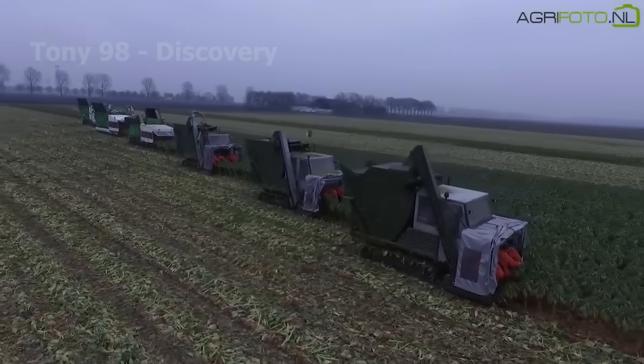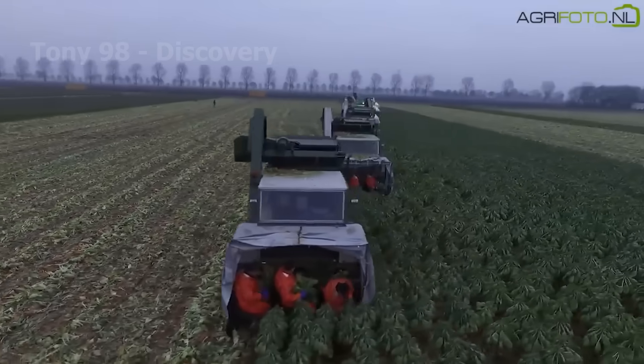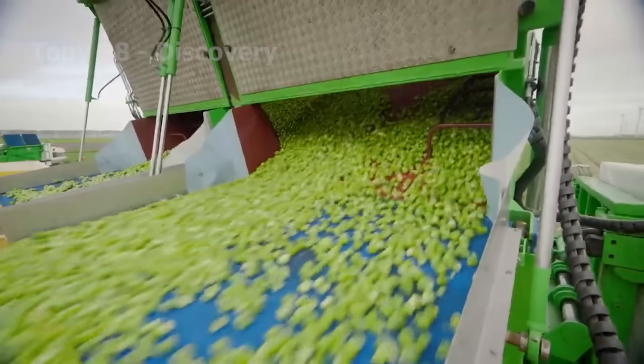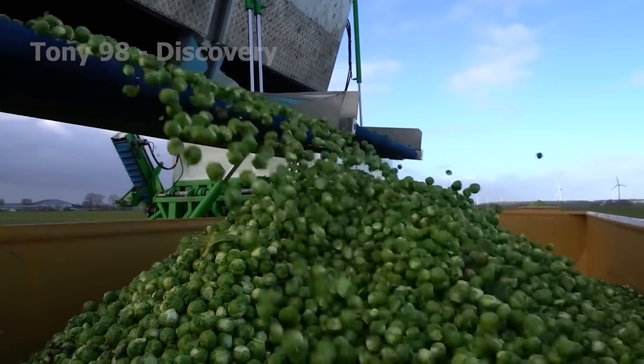Did you know that American farmers harvest 84.2 million pounds of Brussels sprouts every year? Modern machinery helps them carry out the harvesting process with incredible precision.